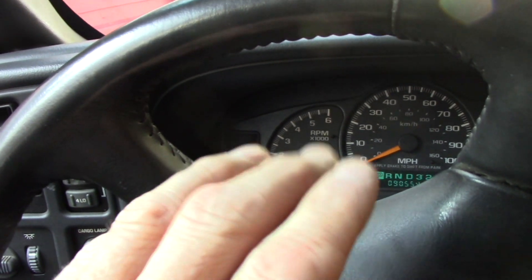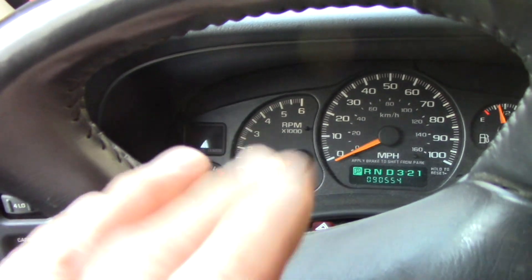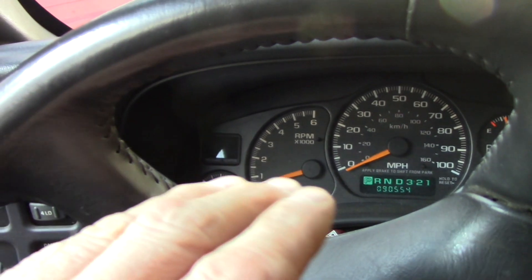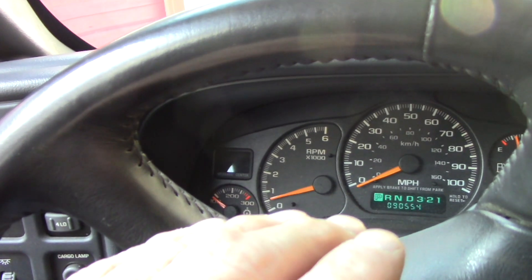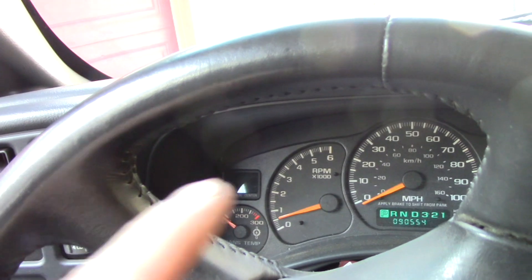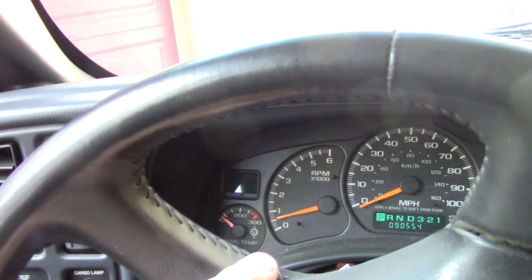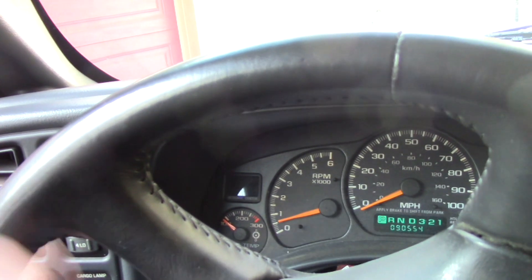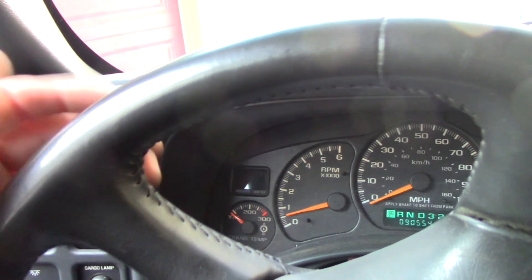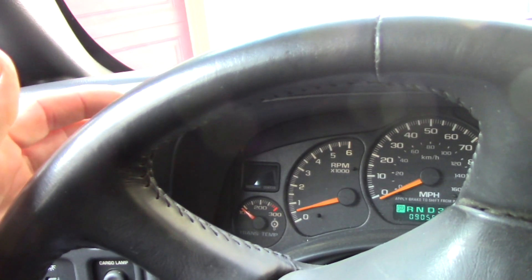I'm the second owner on this truck — it's got 90,000 miles on it. My friend bought it brand new, and around 30,000 miles this code came up. I bought it with 50,000 miles, and around 60,000 miles this flashing light came up. Of course it freaks you out — you look it up and it says random misfire, but the truck sounds like it's running great. As a DIY backyard mechanic you start going through things, but you don't hear any misfires.